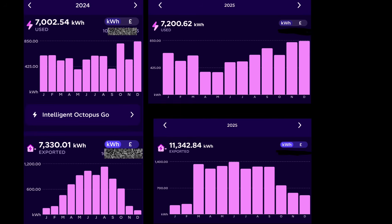The extra solar generation and the increased usage of battery storage to export has meant we've massively increased the amount of export this year. Last year we exported 7,330 kilowatt hours. This year, 11,342 — a massive increase. Yet import from the grid in 2024 was 7,002 kilowatt hours; this year, 2025, 7,200 — very, very similar. So our usage is the same, but our export and generation have both massively increased this year.